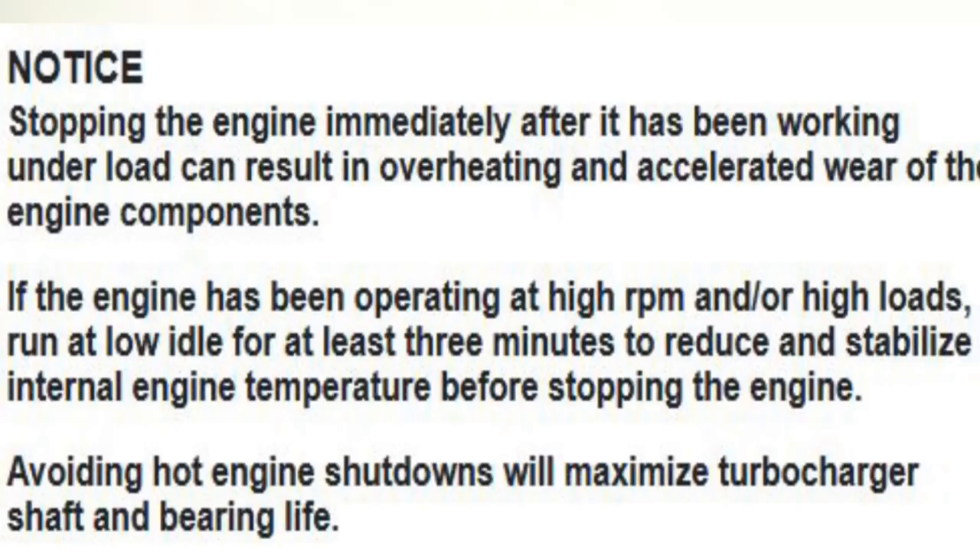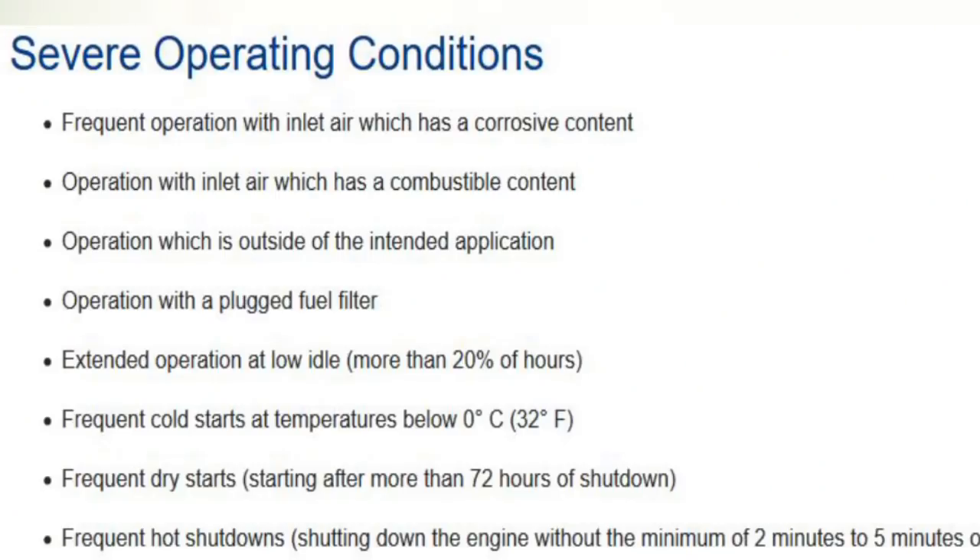In Caterpillar's severe operating conditions section, frequent hot shutdowns are listed — defined as shutting down the engine without a minimum of two to five minutes of cool-down time. Caterpillar is one of the largest diesel engine manufacturers in the world, so if they say you should always cool down the engine before shutting it down, it's probably a good idea.